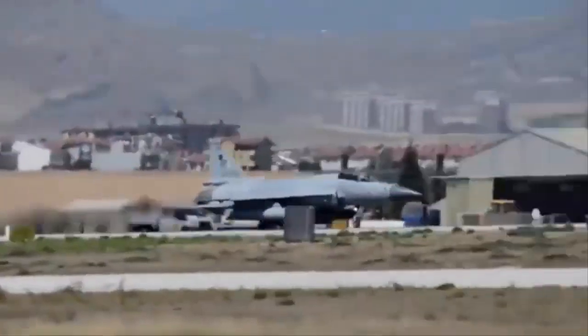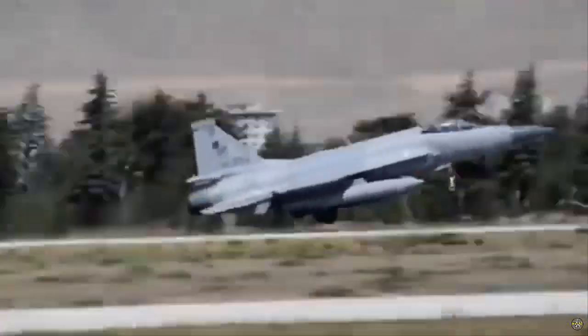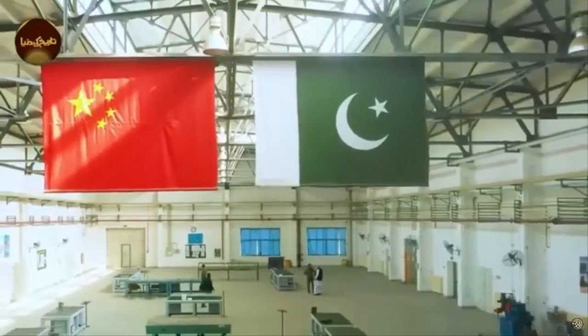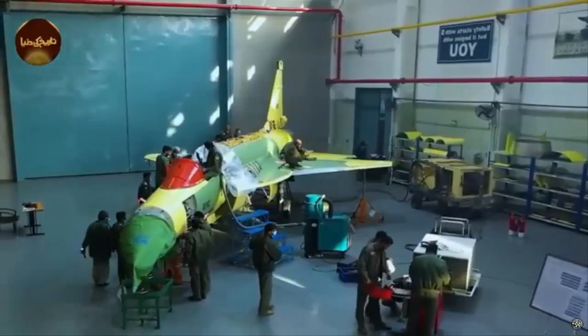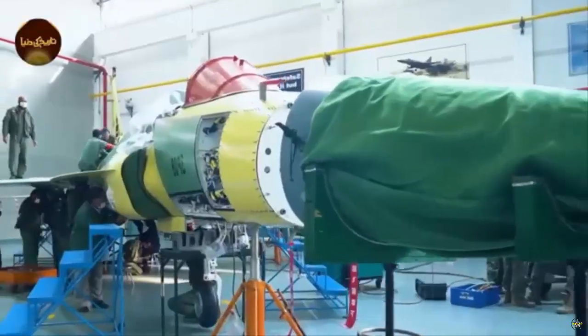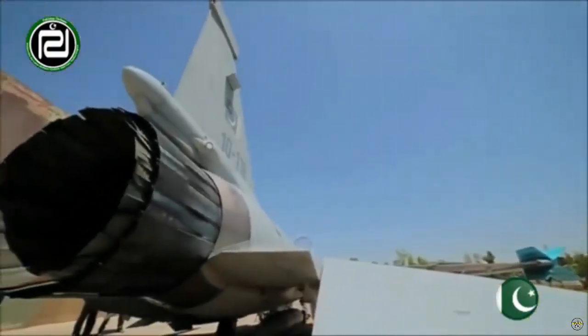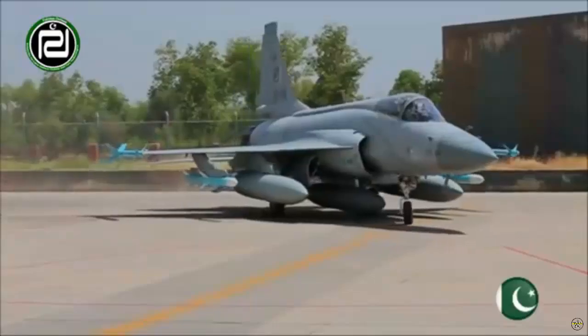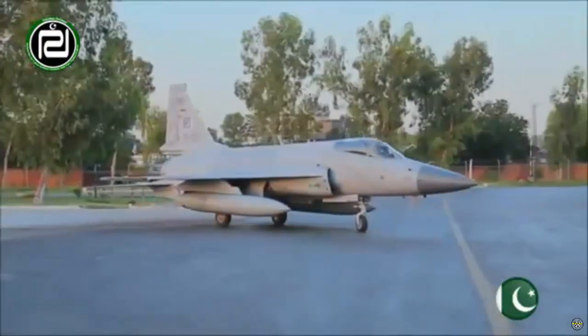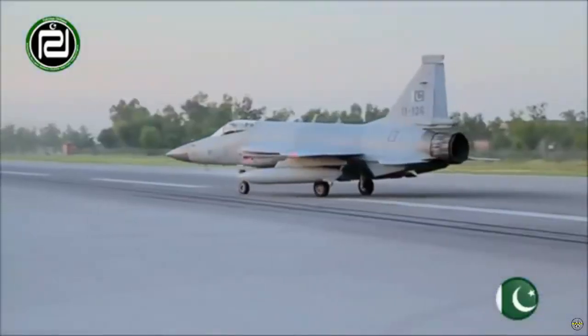Pakistan's development of the JF-17 fighter jet, in collaboration with China, marks a significant milestone in the evolution of the country's defense capabilities. This joint project between the Pakistan Aeronautical Complex and Chengdu Aircraft Industry Corporation resulted in the creation of the JF-17 Thunder, a fourth-generation multi-purpose fighter jet designed to meet the operational needs of the Pakistan Air Force.